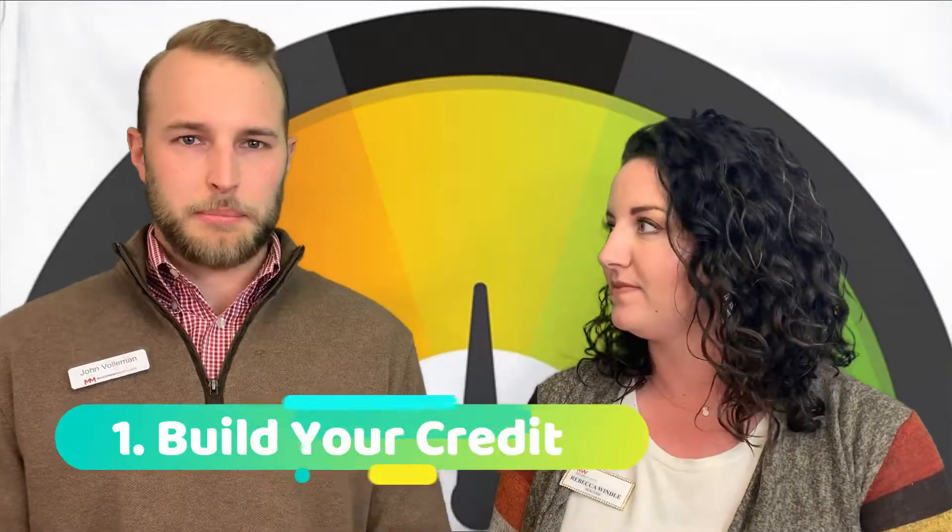Thanks a lot for the introduction. There are a lot of factors that go into credit, and sometimes it can really feel like a jigsaw puzzle for how your score actually comes out. So top three tips that I would recommend: one, you're going to want to actually build some credit. Some people think credit is completely bad — it's not the case. The credit bureaus like to see that you have some credit history and that you're utilizing your credit responsibly.